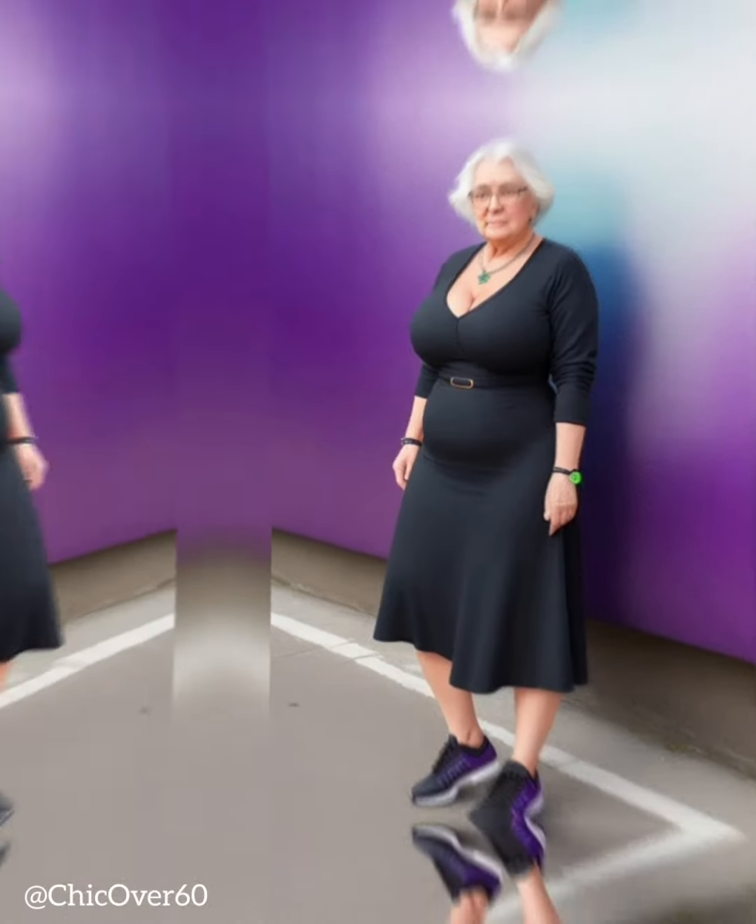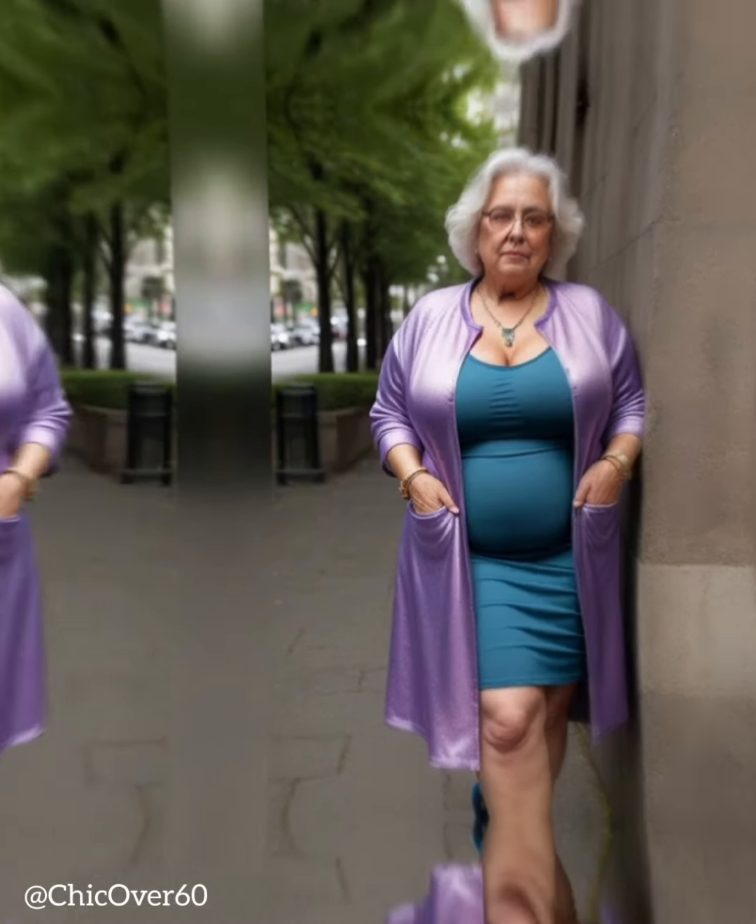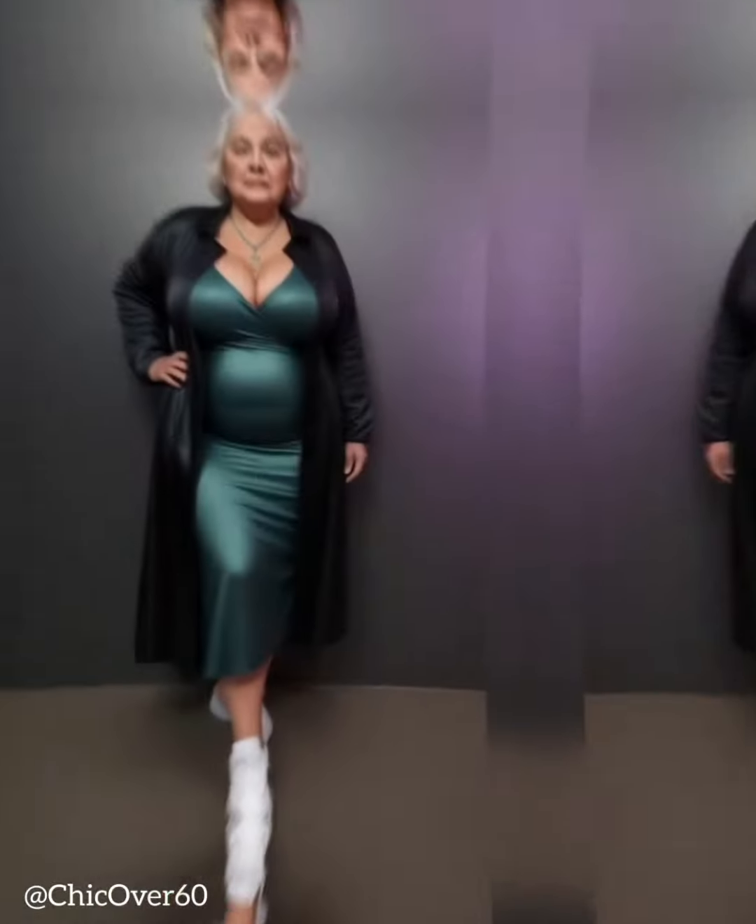Fashion is a powerful form of self-expression, and one of its essential elements is finding the right silhouette that enhances and flatters your body shape. Every individual is unique, and understanding your body shape is the key to dressing in a way that highlights your best features and boosts your confidence. In this video, we will explore flattering silhouettes for various body shapes, providing a guide to help you make informed fashion choices and celebrate your body.